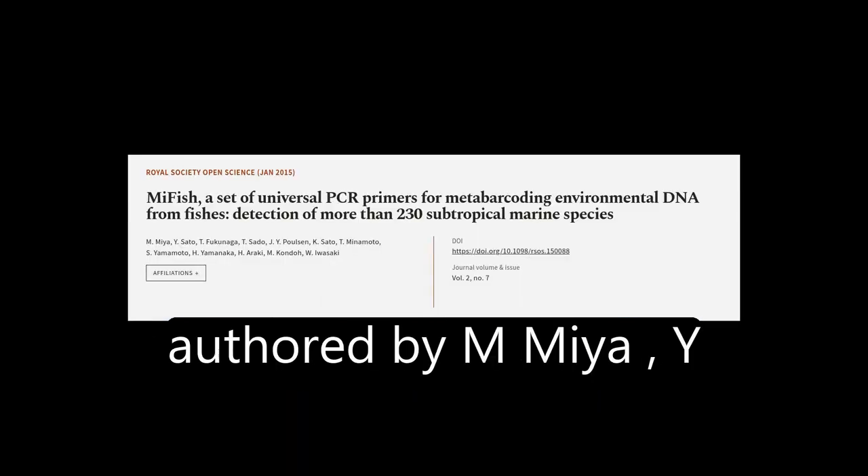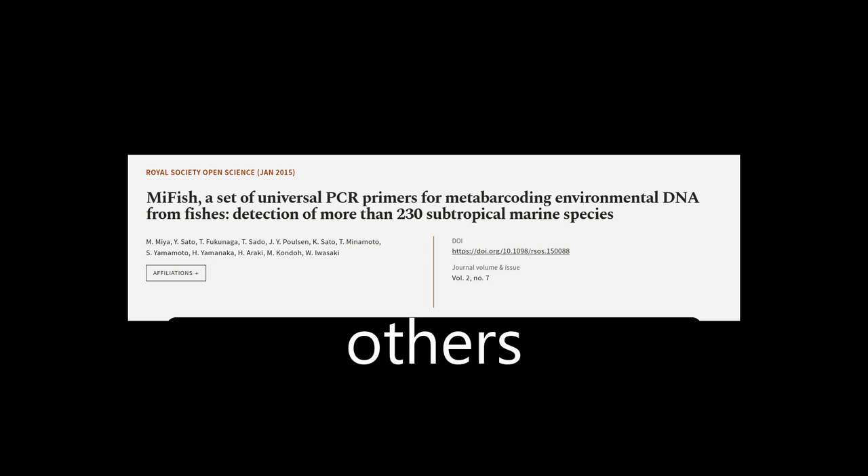This article was authored by M. Mia, Y. Soto, T. Fukunaga, and others.